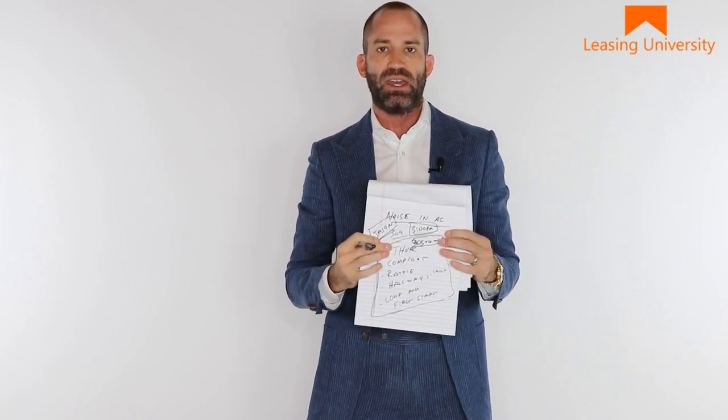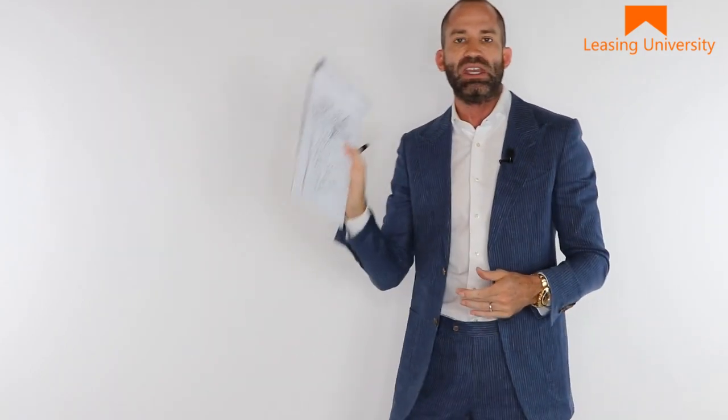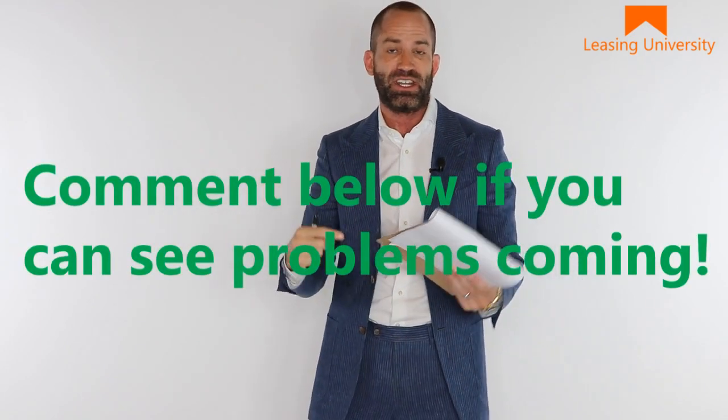You're going to find that when you document things and sit down with them and write out their problem, you're only going to have that conversation one single time. They're not going to keep arguing with you. Keep these with you at your desk. If you can see a resident coming — and you can always see them coming — comment below if you can see the problems coming before they even get to your desk. Make sure you reach for your sword, which is your pen, and your shield, and simply take the time to write down everything that resident is saying right there in front of them.